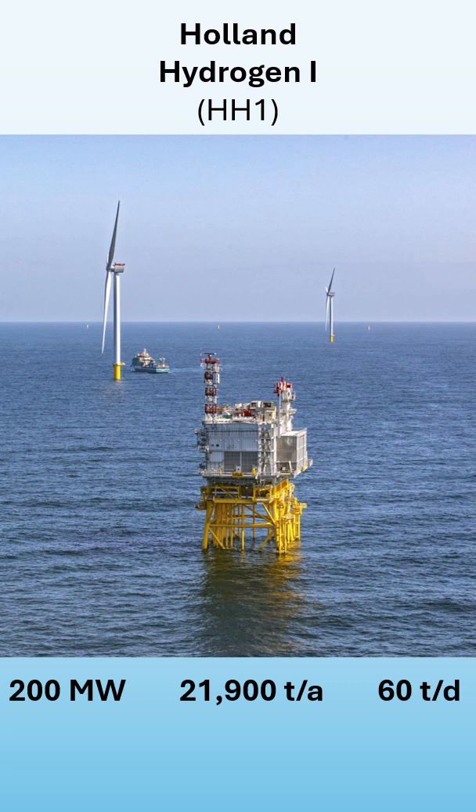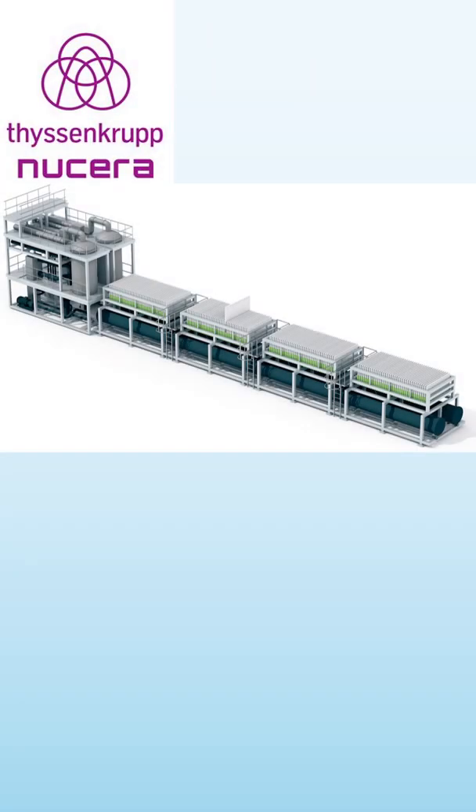It will be fed by a wind park which is located in the North Sea, which is called Holland's Coast North. The electrolyzers needed for this facility will be provided by a German company called ThyssenKrupp Nucera.